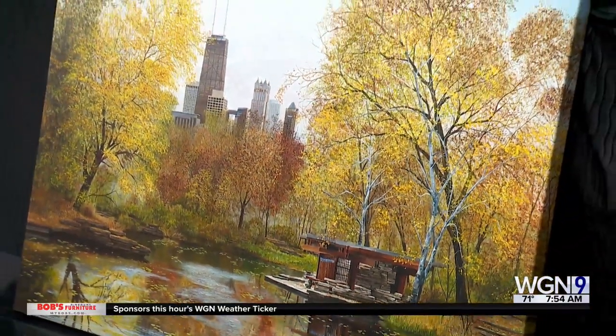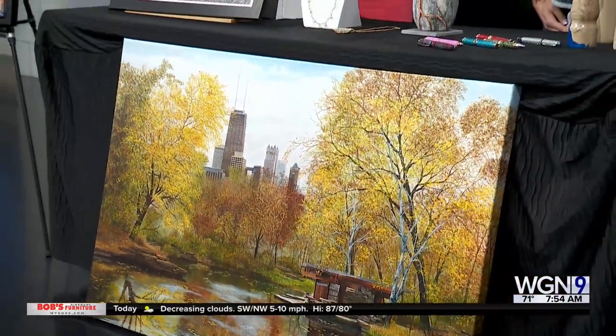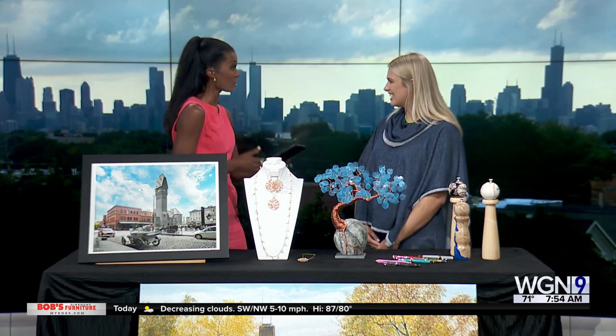The Printer's Row Art Fest returns for its fifth year this weekend. Joining us this morning with details is Ella Walker. Welcome to the show, Ella. Glad you're here. So tell us a little bit about the festival, because Printer's Row is a historic neighborhood in Chicago and we love the Lit Fest, but this is focused on art.